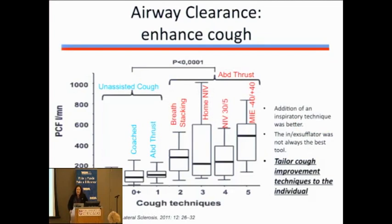Data from the Lou Gehrig's disease literature makes a good point: there are multiple techniques — the coached cough, an abdominal thrust, breath stacking with an Ambu bag, using your BiPAP or noninvasive ventilator to help you cough, or using a cough assist. Looking at peak cough flow, any given patient may do well with any of these techniques. My job as a pulmonologist is to let you find what works best, teach you multiple techniques, and allow you to pick your best solution.